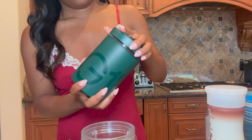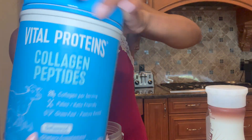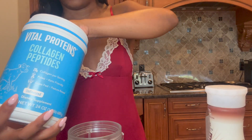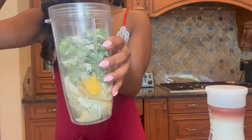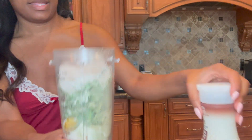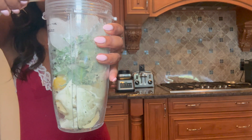I woke up feeling so inspired to vlog. Let's add some collagen — that's what we're doing today. Chia seeds, I just eyeballed everything, I don't really measure. We have some ice and then coconut milk.